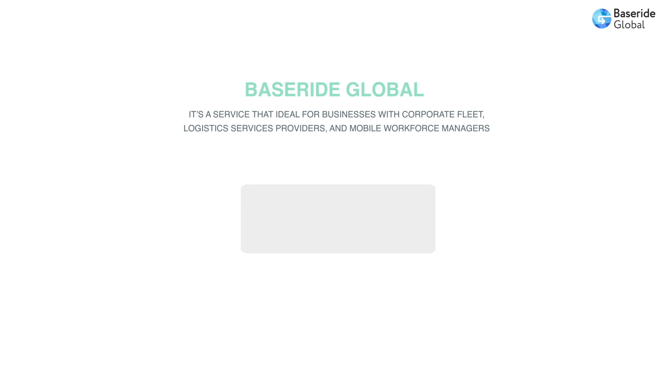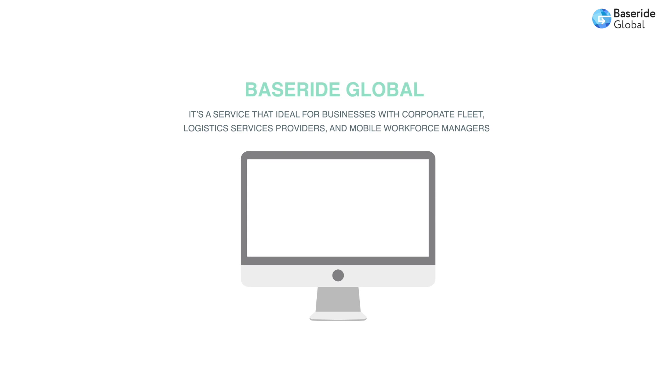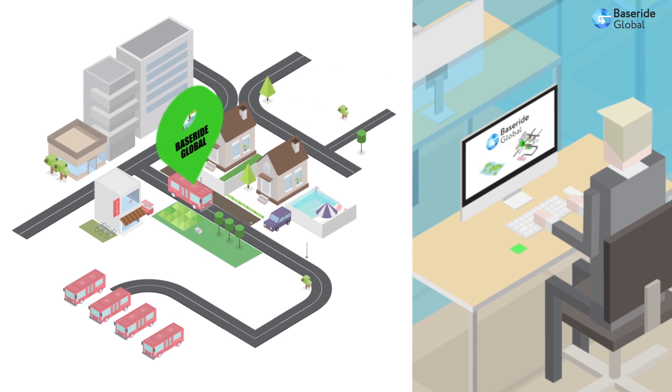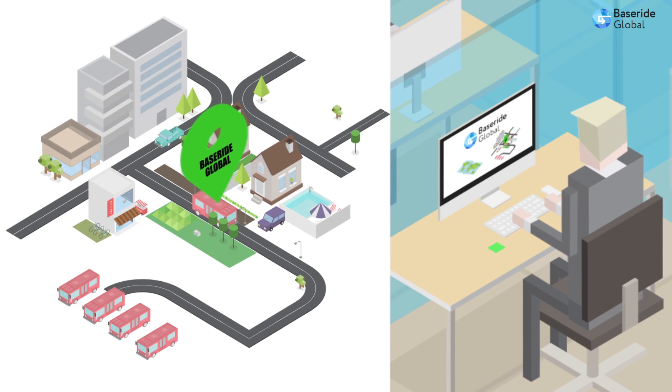BaseRide Global is a service that's ideal for businesses with corporate fleet, logistic services providers and mobile workforce managers. The user-friendly interface allows you to control your vehicles and staff, to gather information and set up goals.